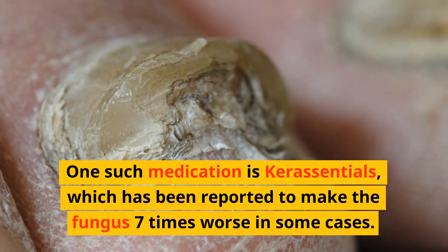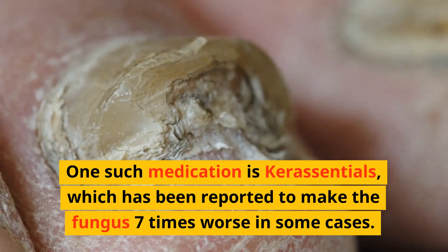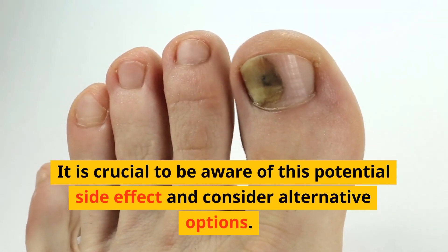One such medication is Coorescentials, which has been reported to make the fungus 7 times worse in some cases. It is crucial to be aware of this potential side effect and consider alternative options.